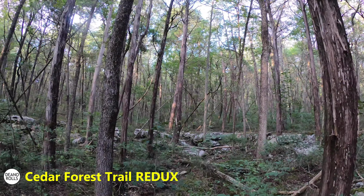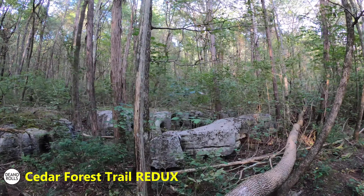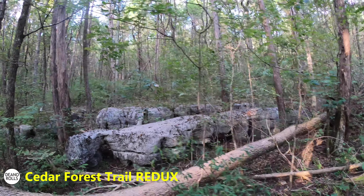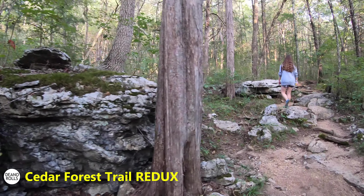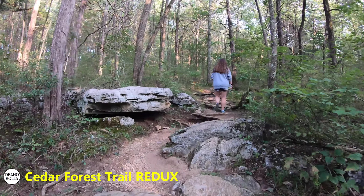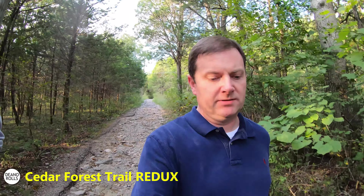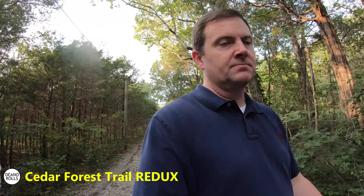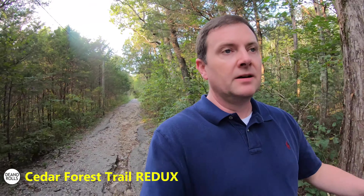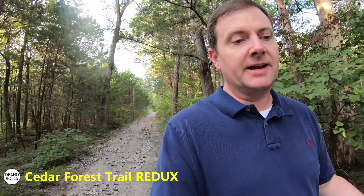There are so many of these little rock fields where it's just rocks that have cropped up. It's pretty, and they're in such weird shapes — like a little bench. There's asphalt here at the end, but it was a good trail. It's just the trailhead — don't let the trailhead fool you; it winds up being a nice little hike. Don't be an asphalt snob like I was.